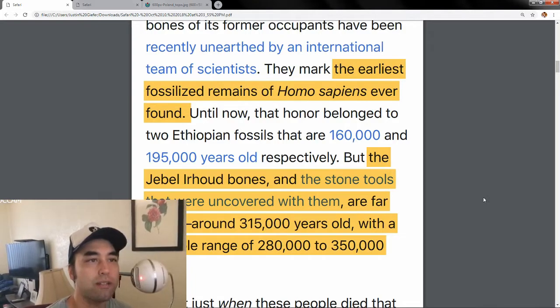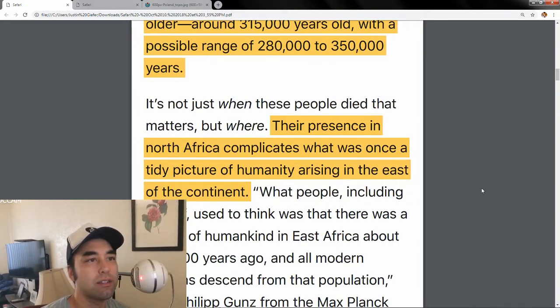A large part of dating the Jebel Irhoud bones had to do with the stone tools as well. They found the remains themselves, but the stone tools were dated older than the actual body — 315,000 years old. The range they're giving to be cautious is 280,000 to 350,000 years. The article brings up a good point: it's not just when these people died that matters, but where.